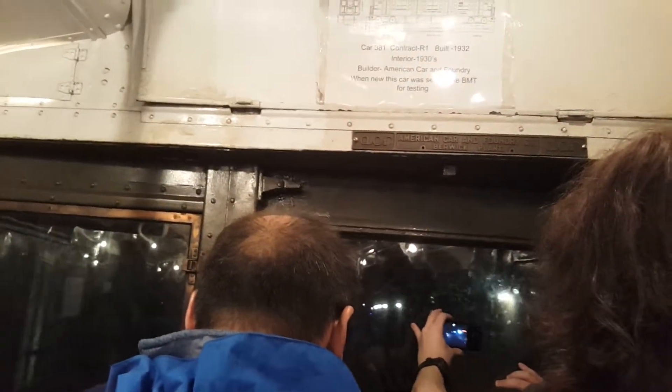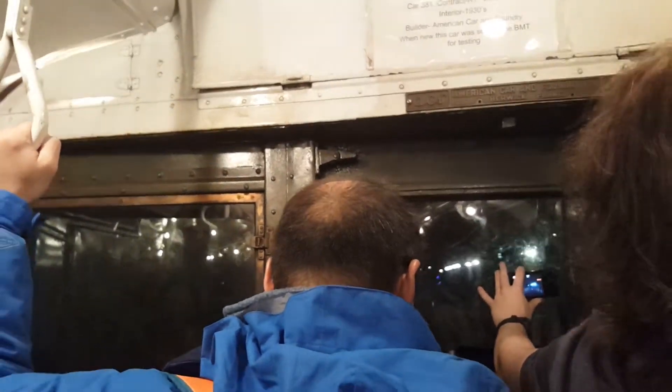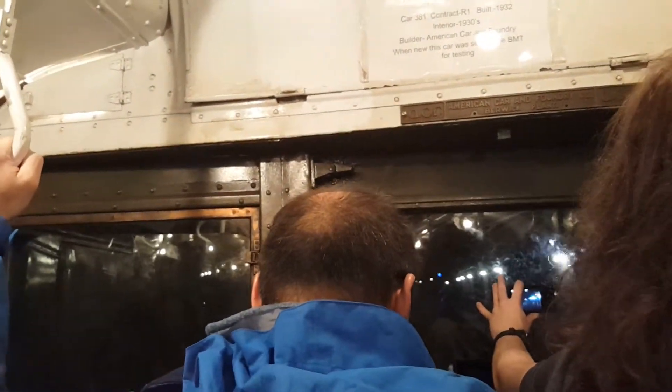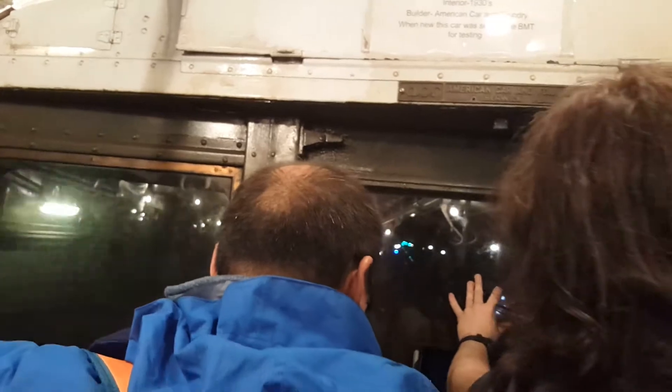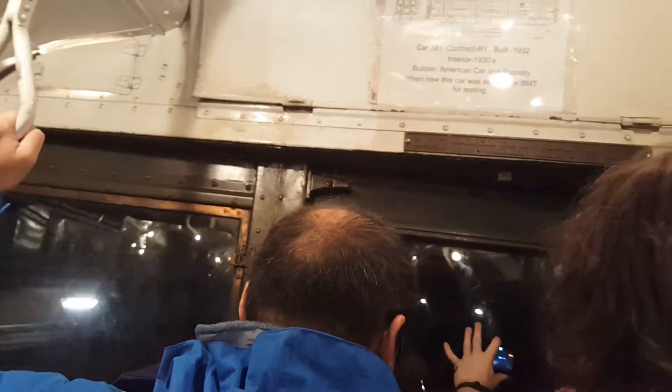The R42 on the J-Line has this window, but they're not going to replace it until 2022.